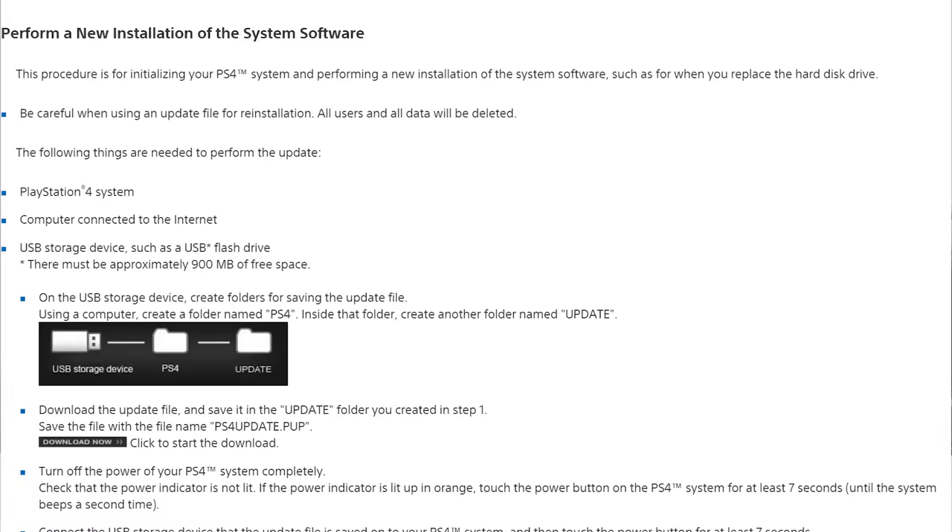On boot up, you'll need to install the latest PS4 firmware using a USB stick — a 900MB file from Sony's website — and after that, you're good to go.